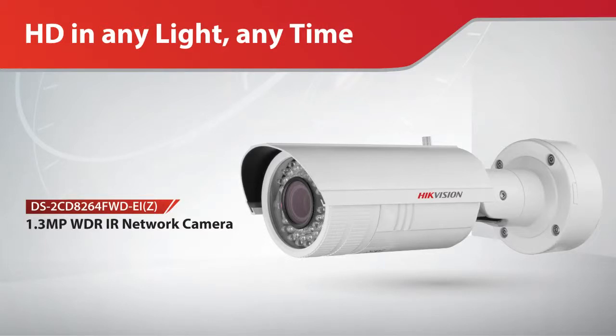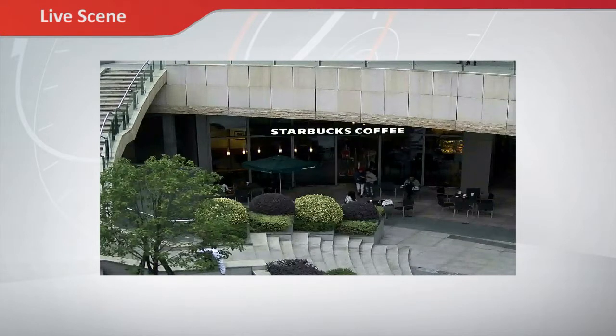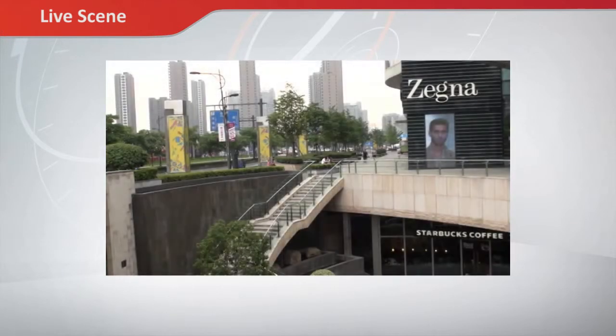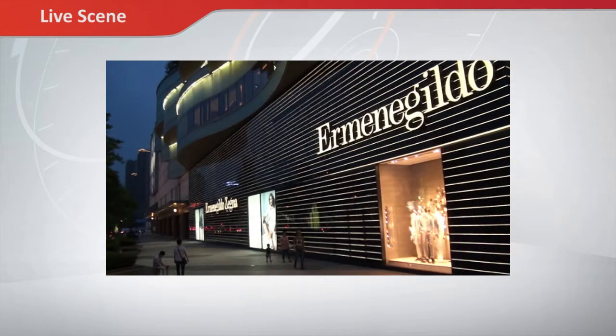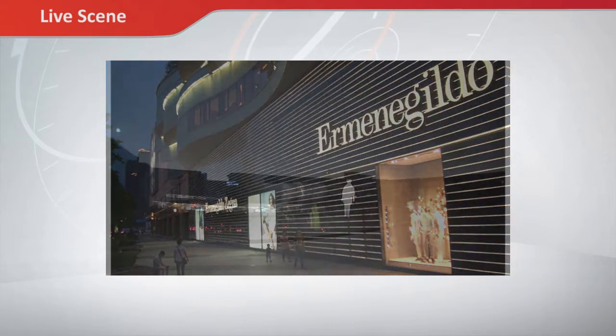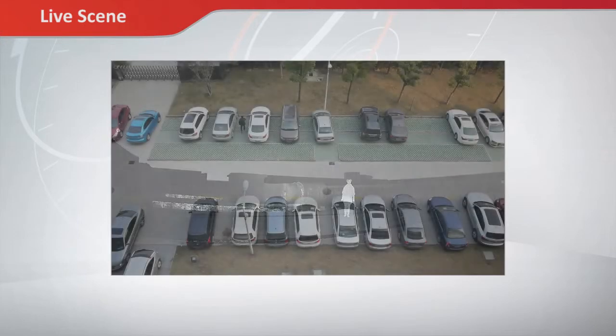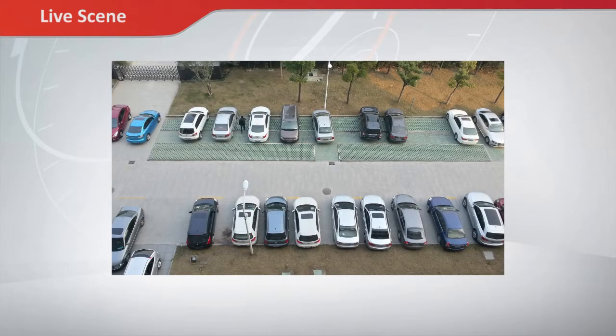Hikvision has released a new 1.3MP bullet camera with advanced WDR technology and IR functionality, meeting users' needs to acquire high-quality images of scenes such as entrance or exit, where extreme light conditions and low light conditions exist, even in total darkness. Featuring HD 720p video output, this camera is ideal for outdoor surveillance such as ports, car parks, and other similar open and exposed environments.